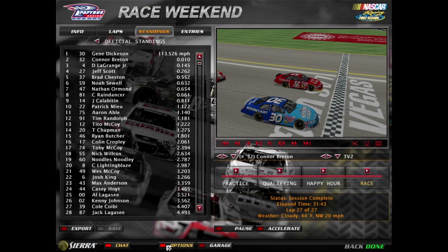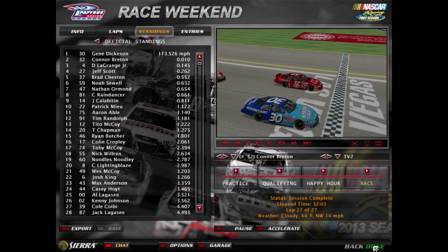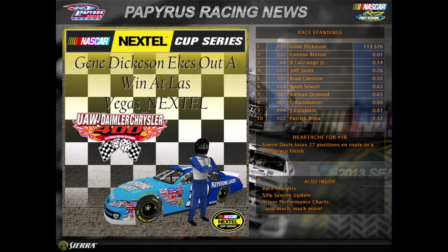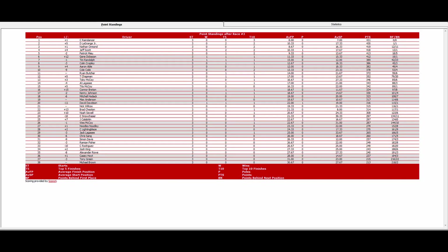What a race, what a finish here today at Las Vegas. The National Series will take a break — they will not join the cup at Atlanta. We'll see you for race number four. Gene Dickinson, the winner today — let's take you to Victory Lane. We'll see you next time.